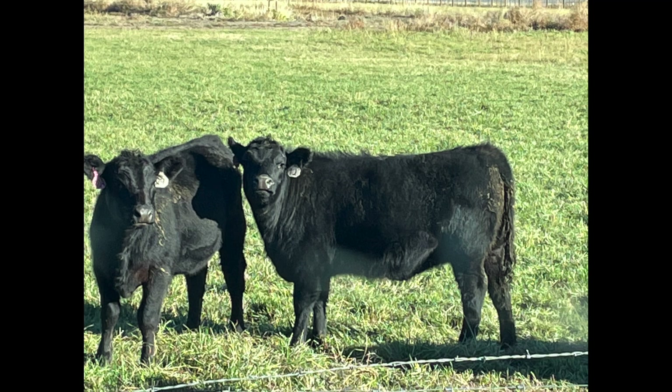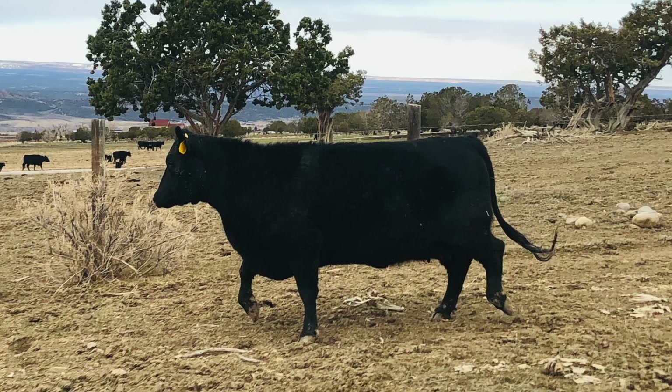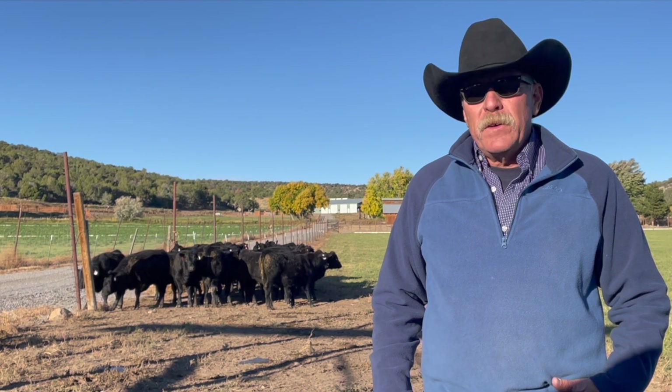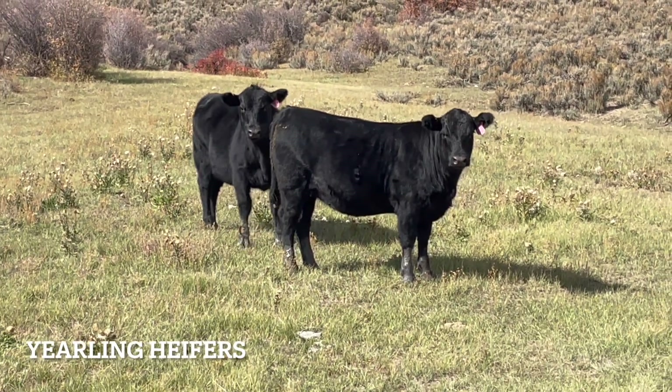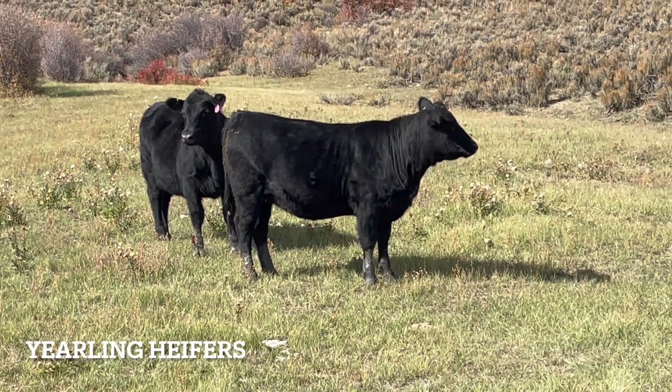They're not quite as tall as the typical Angus of today. These heifers will mature at a frame size of three or four, weighing from 1100 to 1200 pounds. That gives them a distinct advantage when it comes to efficiency. A smaller framed animal consumes less forage and is able to devote more energy to her calf, her body condition, and her reproductive processes.